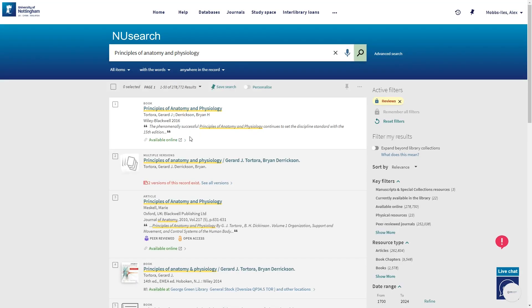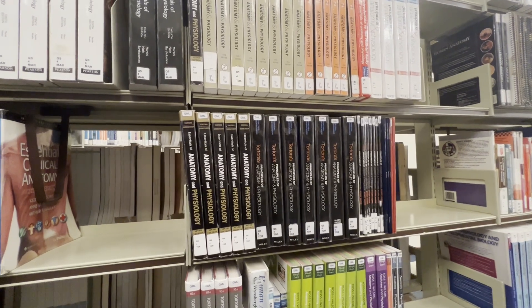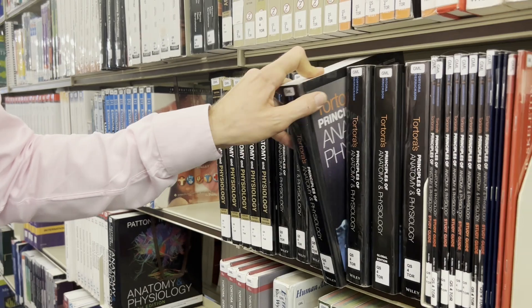Once you know the book you want, head to New Search to get hold of the class mark and location. Class marks can be tricky, but once you master them they're really useful. Our books are ordered by theme so you might even find an interesting book for your research on the same shelf.